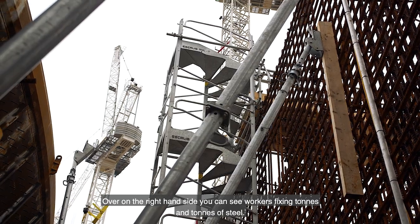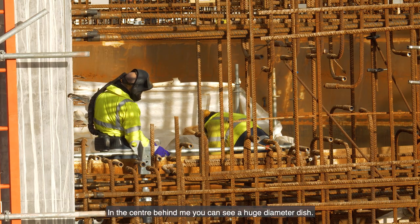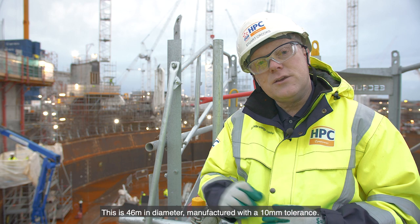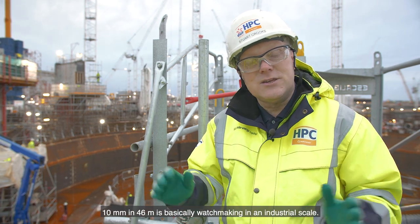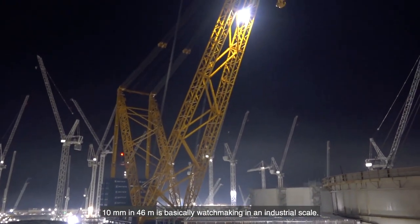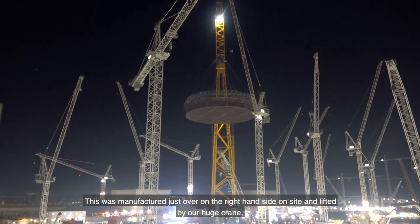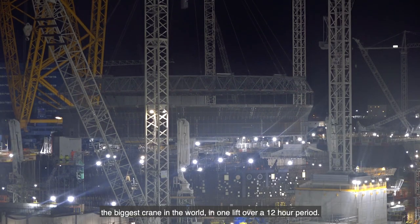Over on the right hand side you can see workers fixing tons and tons of steel. In the centre behind me you can see a huge diameter dish — this is 46 metres in diameter, manufactured within a 10 millimetre tolerance. 10 millimetres in 46 metres is basically watchmaking on an industrial scale. This was manufactured just over on the right hand side on site and lifted by our huge crane — the biggest crane in the world — in one lift over a 12 hour period.